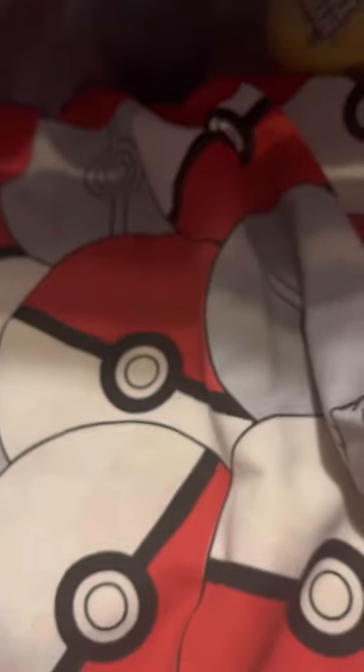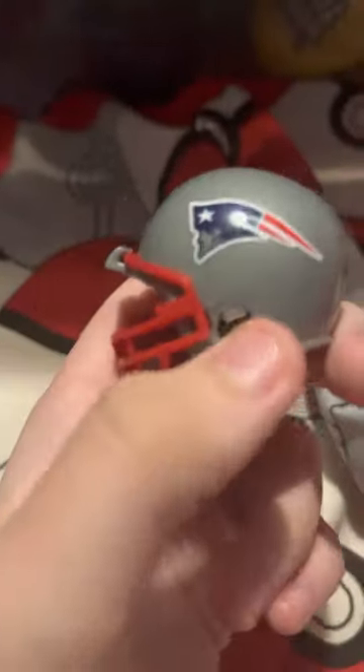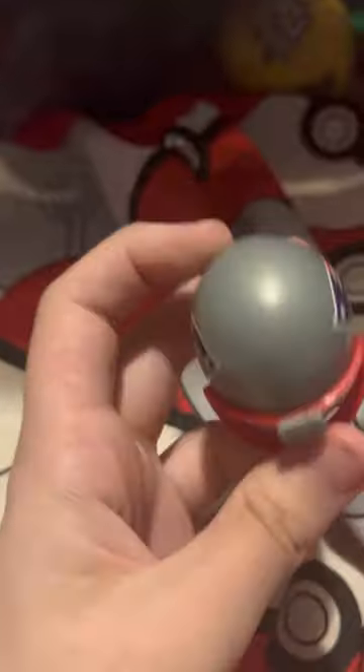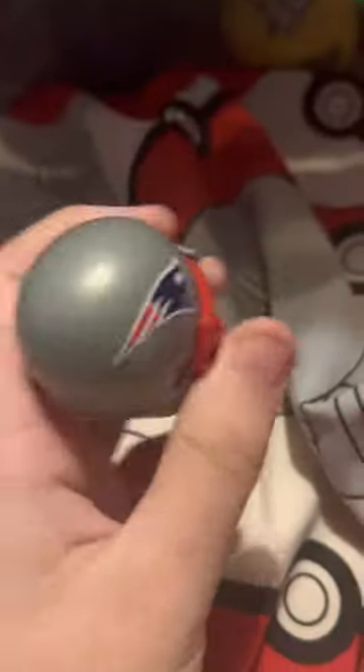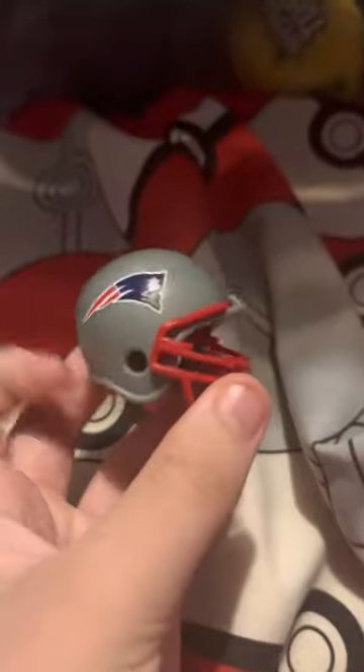Next, the New England Patriots. I love the helmet — it's a really nice color combination. Their logo is a bit odd, but this team reminds me more of Tom Brady than the Buccaneers does, because that was his team and that's where he won most of his rings. There we go, New England Patriots.